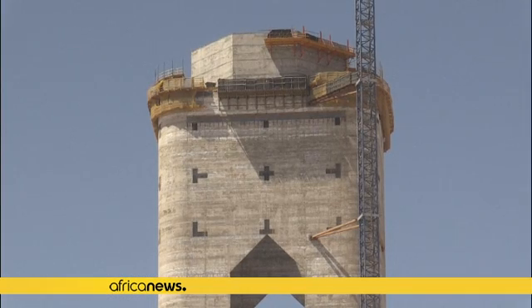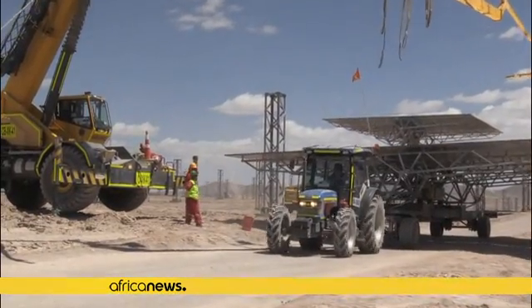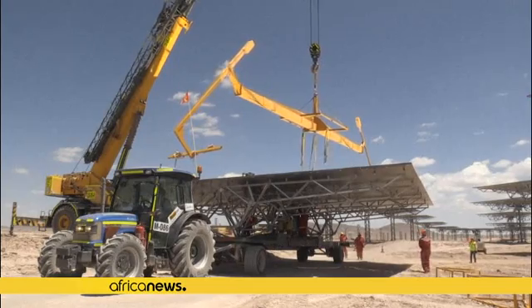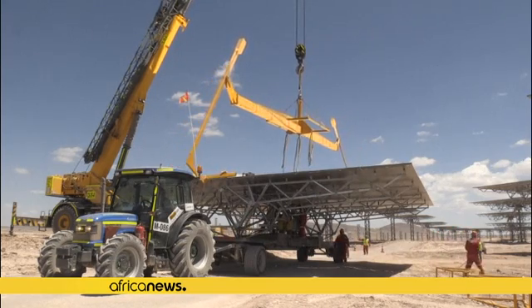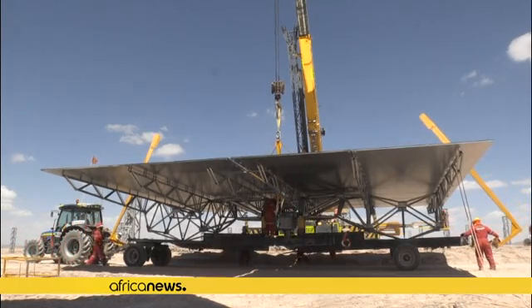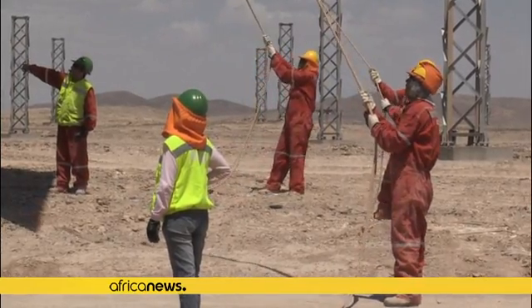Steam propels a turbine that produces energy when the sun is gone. The technology is being used for the first time in Latin America, a part of the continent largely concerned with preserving the environment and that wants to invest in the development of renewable energy. The project was built by the Spanish company Acciona and Abengoa, thanks to an investment of more than $800 million from the American fund EIG Global Energy Partners.